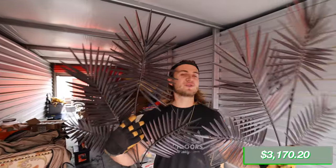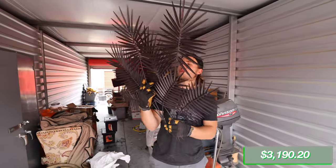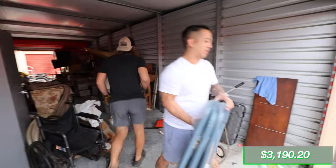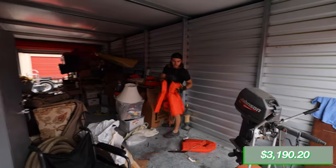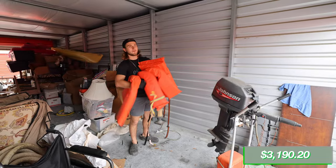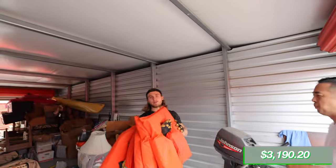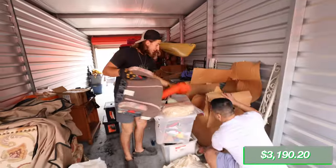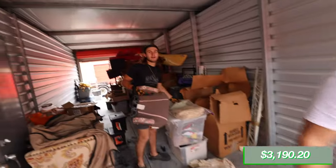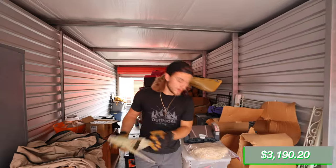We've got some palm leaf decorations and a lot of decorative stuff — probably get $20 for those. We got three more chairs. Lots and lots of life jackets here — five life jackets for about $20. There's another one over there too. We are going to end up donating all those life jackets to Kids Don't Float.